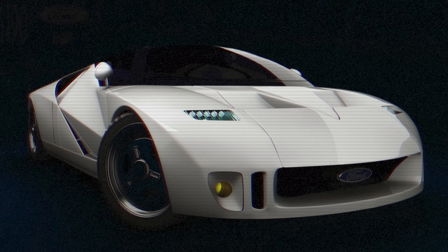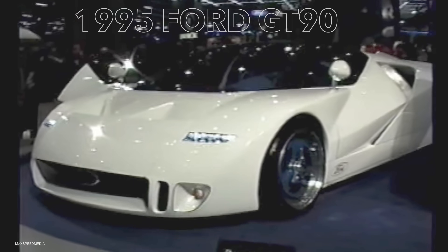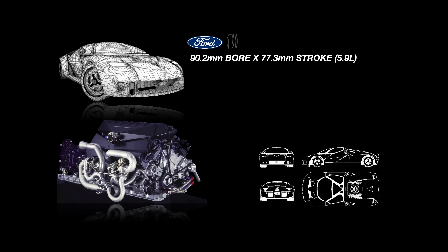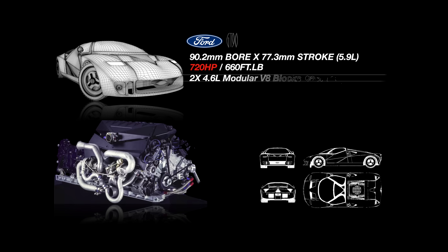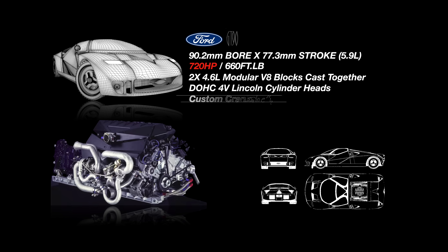Many concepts based on the GT40 were never put into production because at the end of the day they actually had to sell them. Take the 1995 Ford GT90 — this concept was inspired by the F-117 stealth fighter and would usher in a new edge design language for Ford. The GT90 was built on the Jaguar XJ220 aluminum chassis, since Ford owned Jaguar at the time, and featured a new bespoke V12 engine.